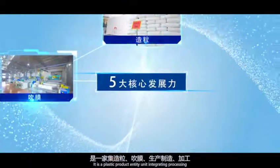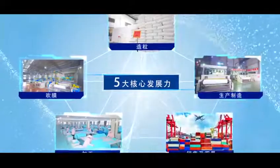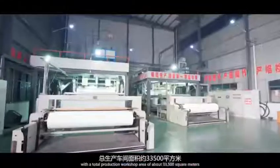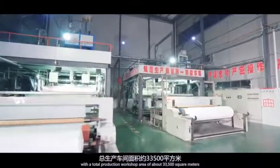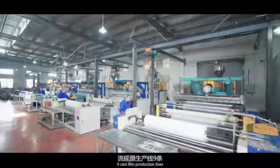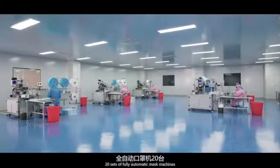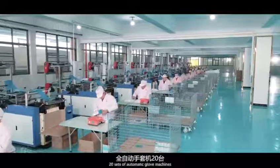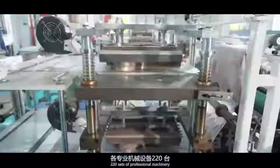It is a plastic product entity unit integrating processing, sales, and trading. The company covers an area of about 23,000 square meters, with a total production workshop area of about 33,500 square meters, including 4 melt-blown cloth production lines, 9 cast film production lines, 20 sets of fully automatic mask machines, and 20 sets of automatic glove machines.